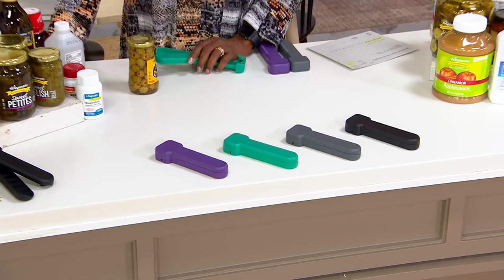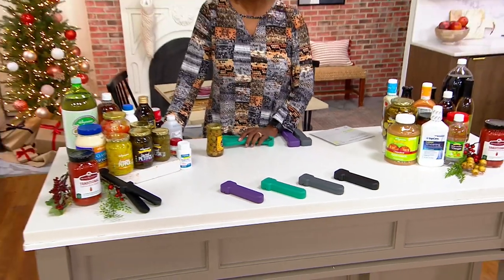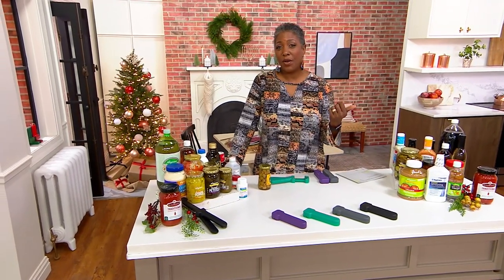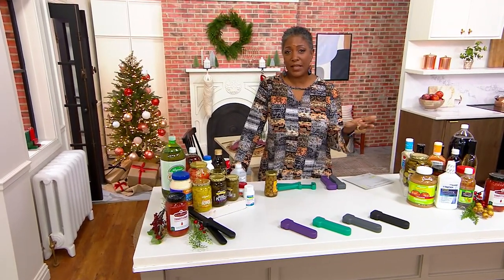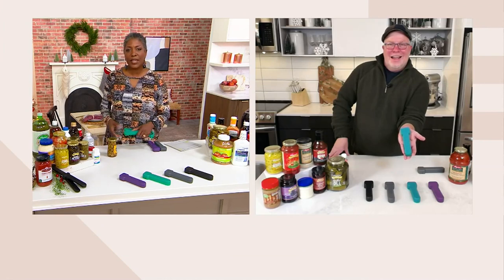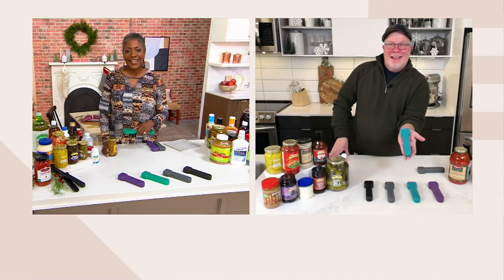We have Mark Charles Massilli joining us via Skype to talk all about this. Mark Charles is the guy that brings us all the kitchen gadgets designed to make life a lot easier. Mark Charles, thanks for welcoming us into your kitchen. Thanks, Jane. Good to see you. Thanks for having me.